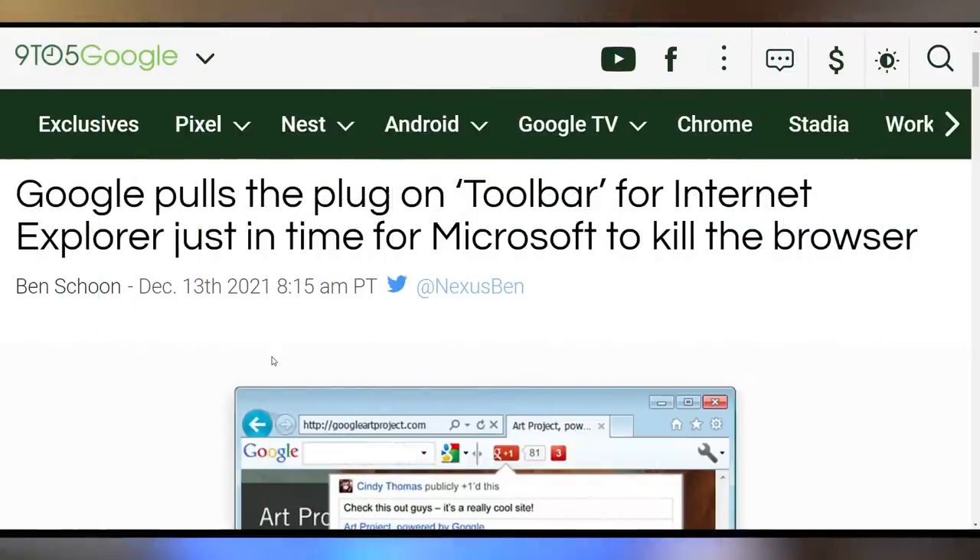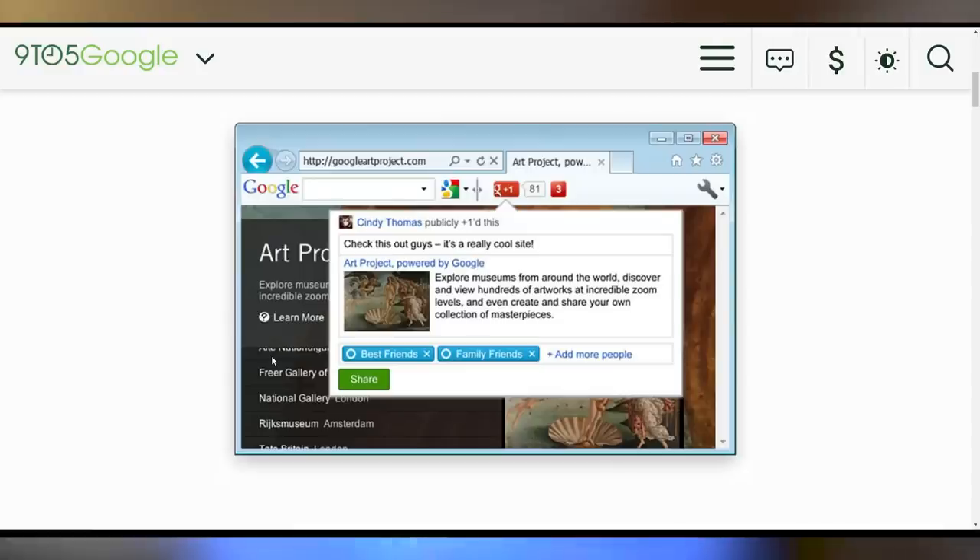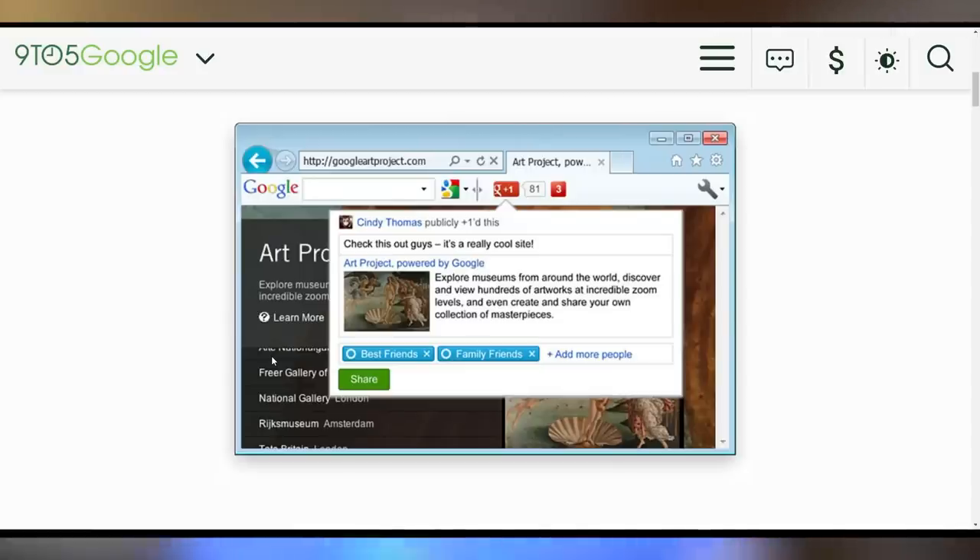What also means something to some people but not me is that Google Toolbar is now dead, being removed from Internet Explorer — just in time to not pass its 21st birthday. It's one of the very few parts of Google that actually survived 20 whole years without having its name or design function changed, which is actually crazy.